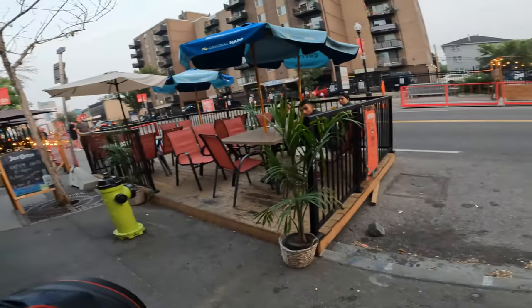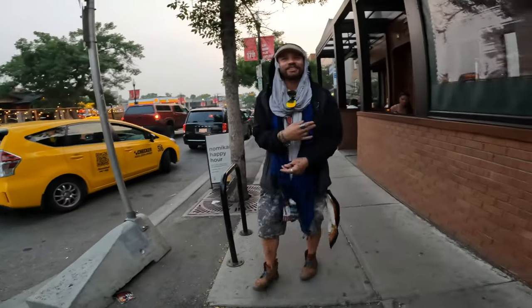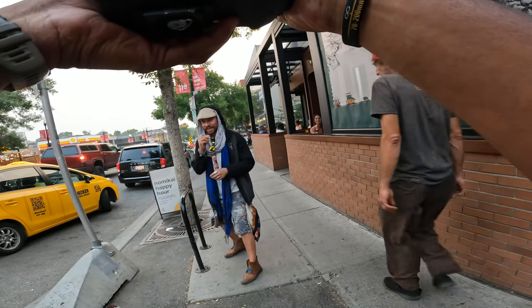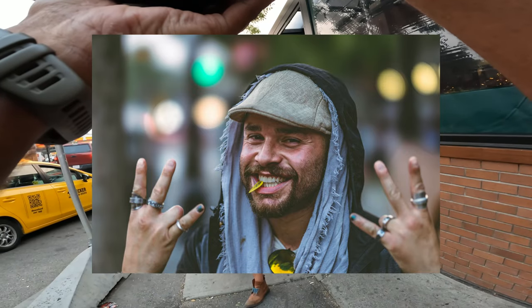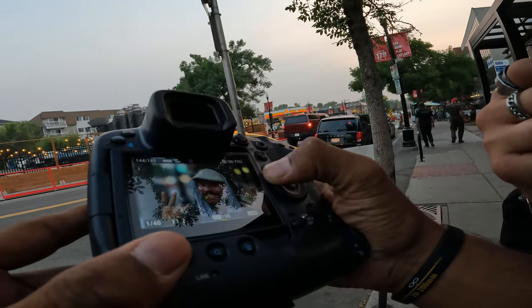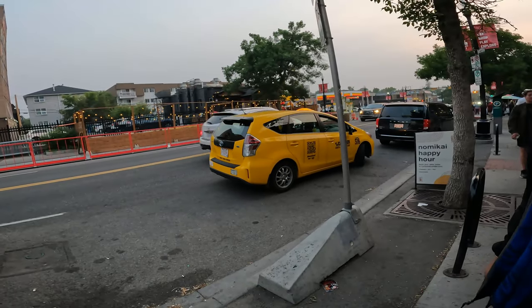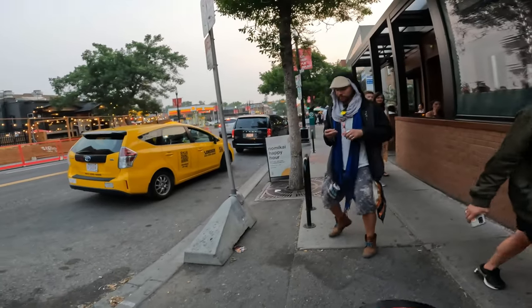Nice pieces, bro. Thanks, brother. You want a picture? Yeah, you want a photo? Just a bit of street photography. Let me get you — ready, one more. Check it out. What's your name? I'm CJ. Let me get one more of you — right there. Nice, one, two — that's a nice one right there.